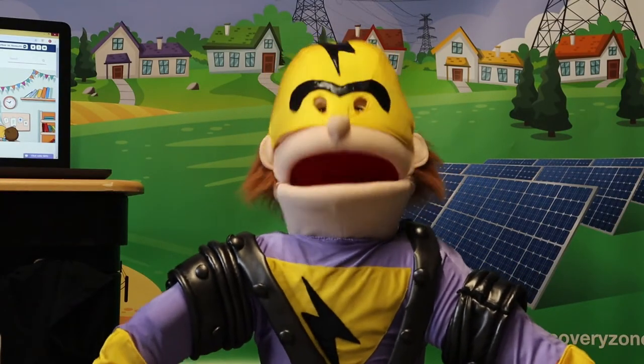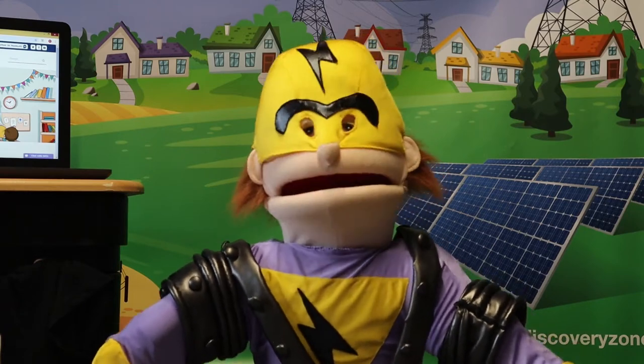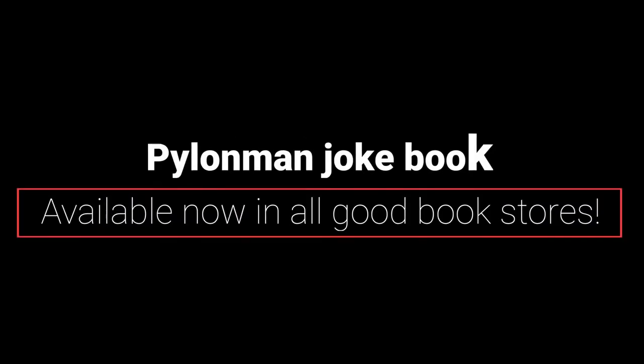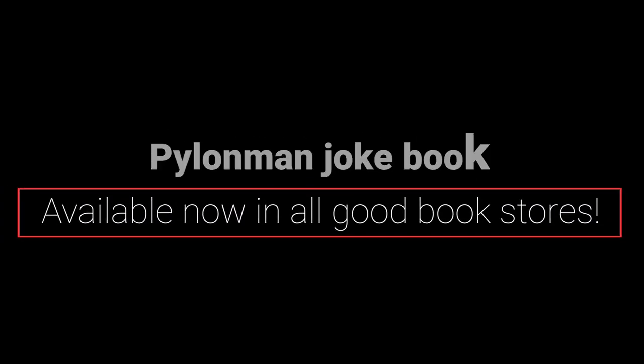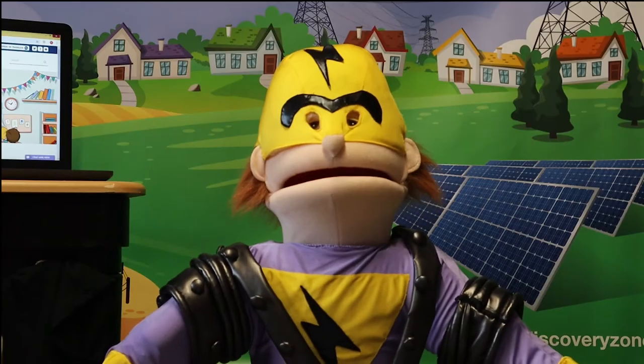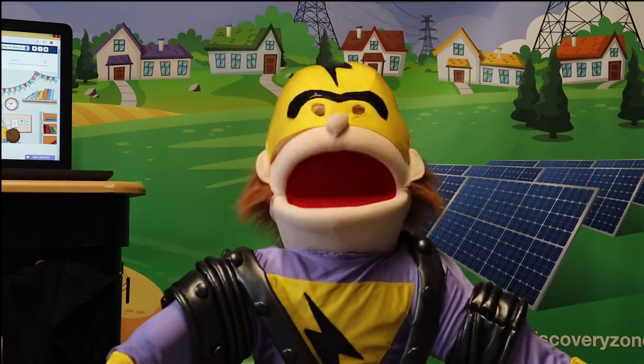I was at Matalan the other day trying to find some combat trousers. Thought I would get myself some camouflage style ones. Couldn't find any. Along with my friends at Western Power Distribution, or WPD, I am bringing you another video to highlight possible electrical dangers outside of the home.